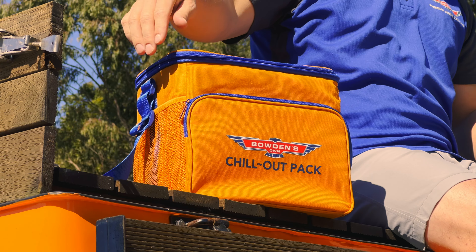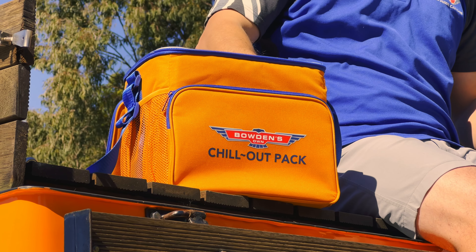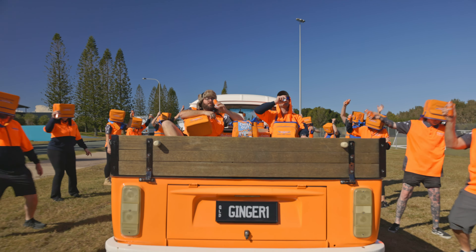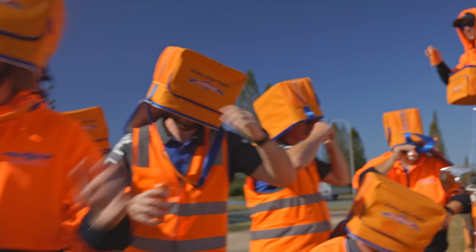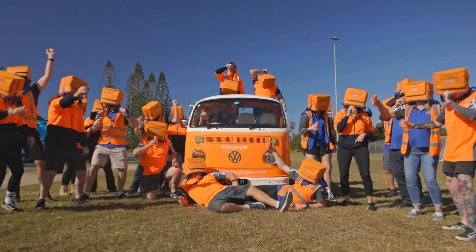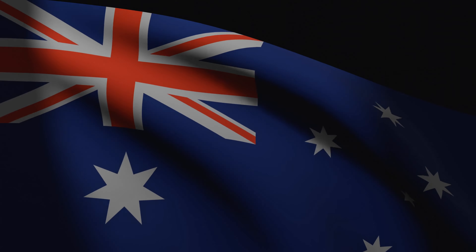The Chill Out Pack is a great and practical quality soft cooler bag that you can take anywhere you want, and we know it's something many enthusiasts will enjoy using throughout this summer. Available only for a limited time and found exclusively at your local Repco stores — don't miss out, grab yours today. Thanks for tuning in.